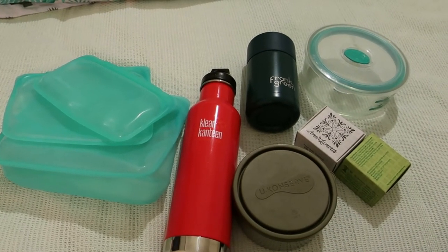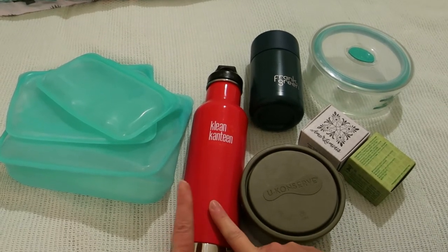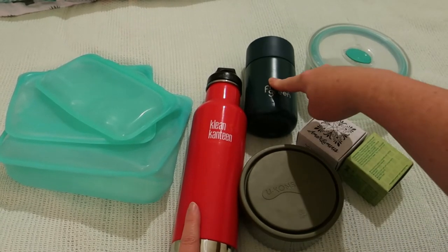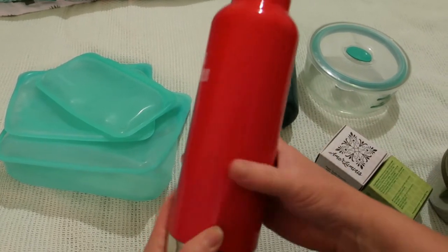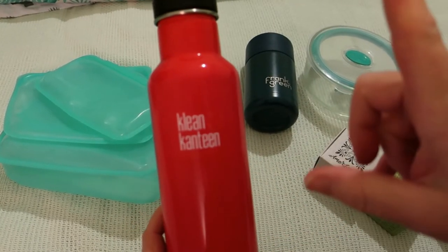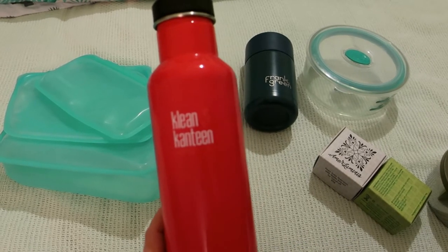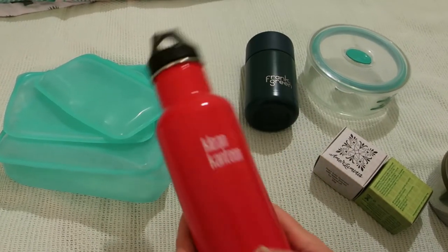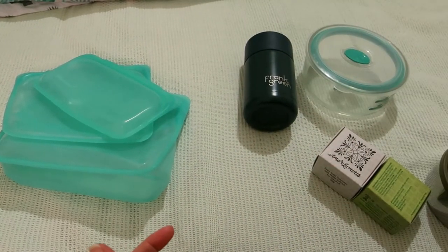Number one is an insulated or double-walled water bottle and coffee cup. I have Ever Eco, a Maxwell Williams one, and a Cheeky bottle one. I have one next to my bed, one on my desk at work, and one in the fridge.